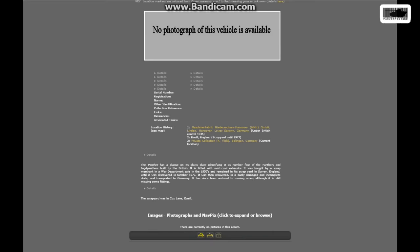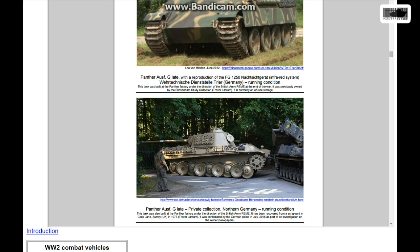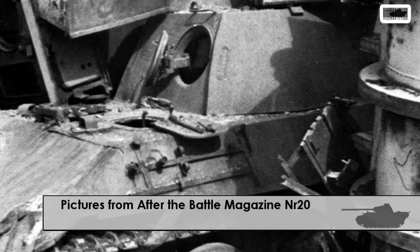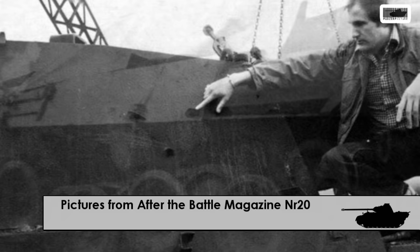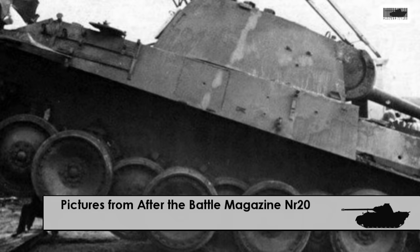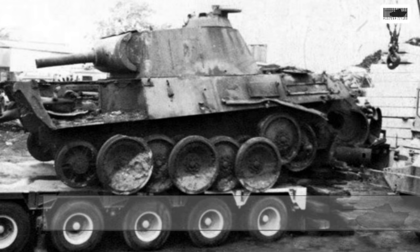So where did this Panther really come from? If you look on the internet, you'll see it was built by the British after the war. It is one of the four 'jacked' Panthers built by the British Army, and it somehow ended up in a scrapyard in Surrey in the 1950s, probably because it was placed as a range target. If you look at the old photos from 1977 when it was discovered on the scrapyard in Surrey, England, it has white stripes on it.